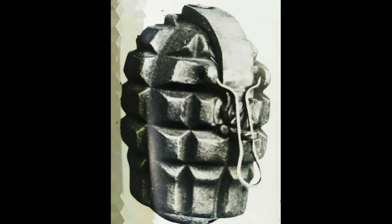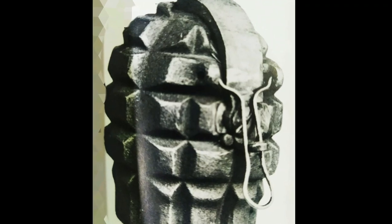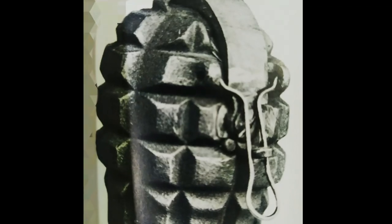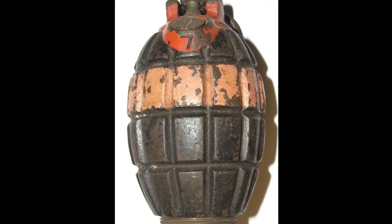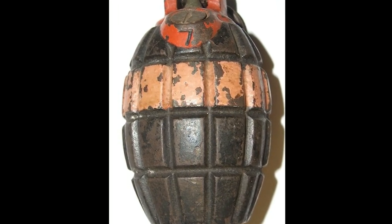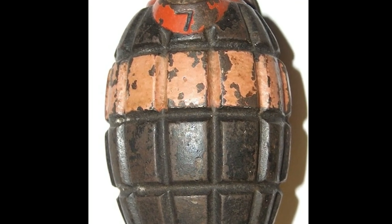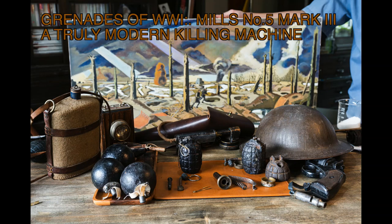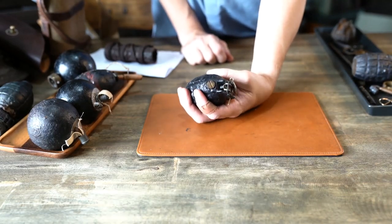Here is an example of one of the early prototypes. They presented their first prototype to the army in January of 1915 and it didn't work. Here's an example of the number 5 Mark 1 that made it to France for trials in April of 1915. They really didn't have enough of them to use until 1916 of any type of Mills bomb.